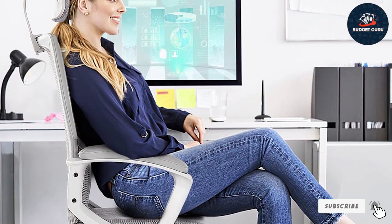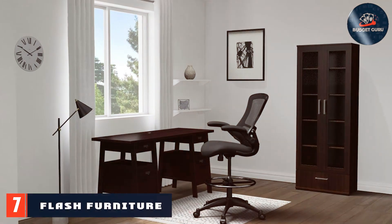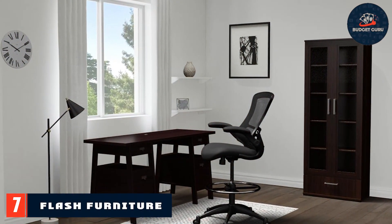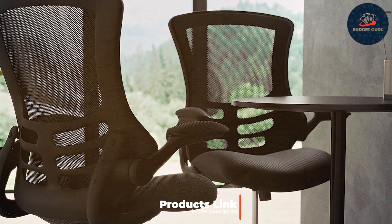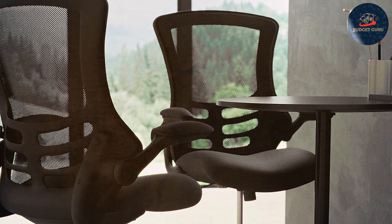The SMUG office desk computer chair delivers unbeatable value for its quality and features, ensuring you get the most bang for your buck. Number seven: introducing the Flash Furniture Kelista mid-back black mesh ergonomic drafting chair — your ultimate solution for enhanced comfort and productivity. Crafted with a sleek black mesh design, this chair exudes modernity while ensuring optimal breathability.